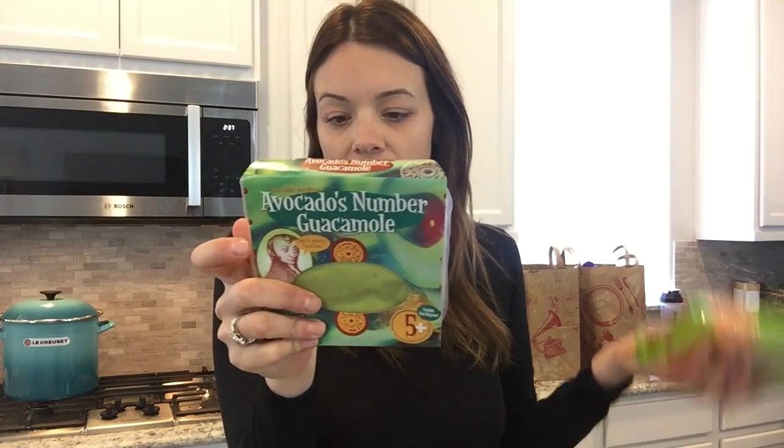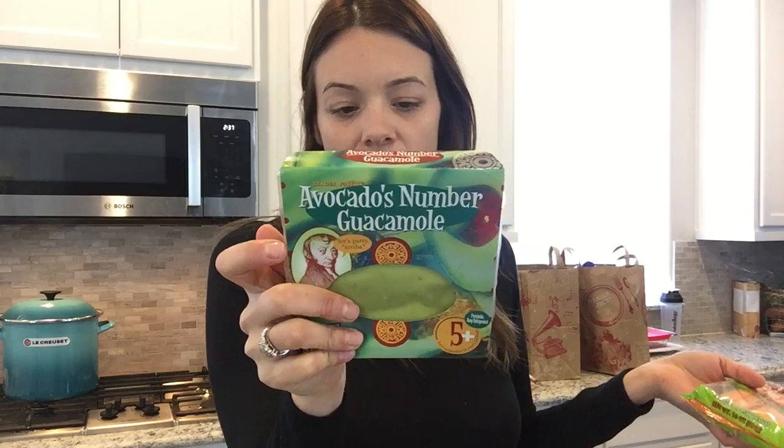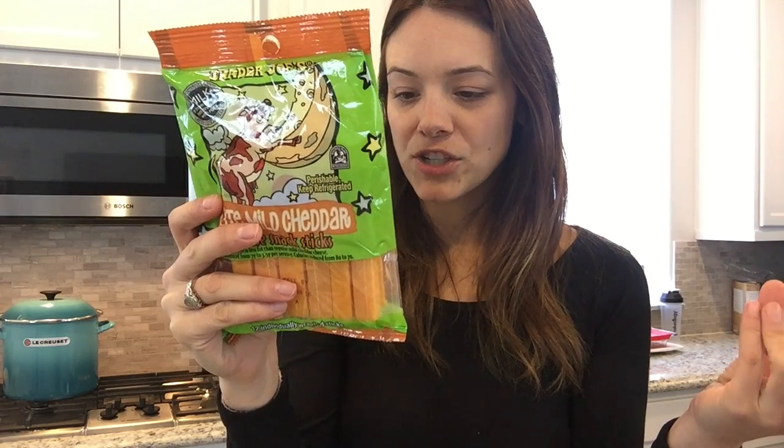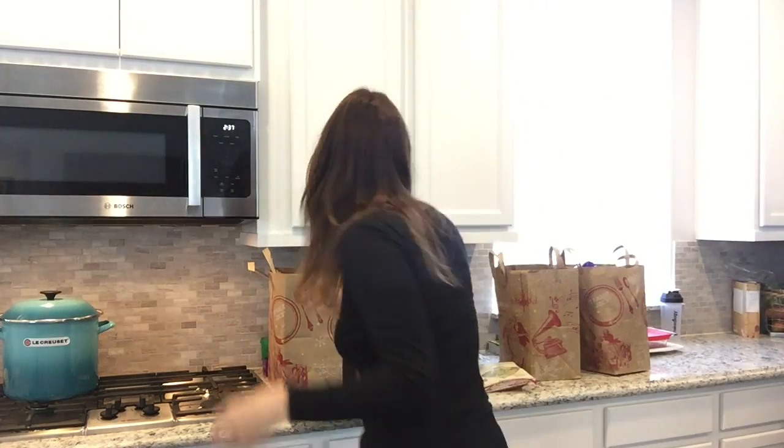I can't wait to try this avocado guacamole — it has five Hass avocados in each little package and you get two. I'll spread it on my Ezekiel tortilla and throw some chicken or shrimp on it. The ingredients are just Hass avocados, jalapeño, dehydrated onions, salt, and garlic — super simple. My son and I also love light cheese sticks — I like them because they're lower in fat, and the ingredients are just pasteurized part-skim milk, cheese cultures, and salt.